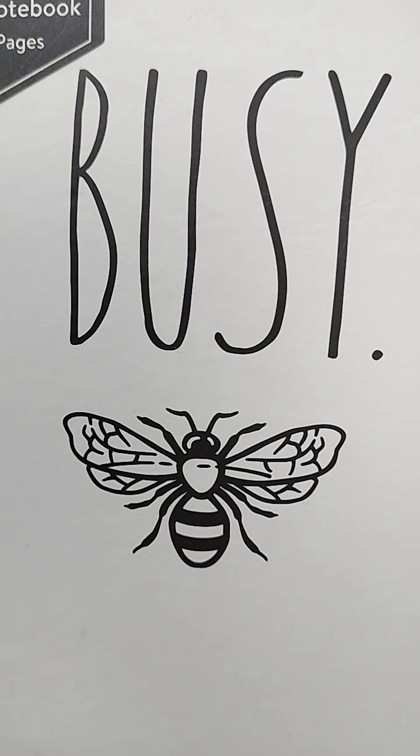With its potent antibacterial properties, Manuka honey offers benefits such as wound healing, cough relief, protection against ulcers, improved digestion, and even better oral health. Manuka honey is a honey native to New Zealand. It's produced by bees that pollinate the flower Leptospermum scoparium, commonly known as the Manuka bush.